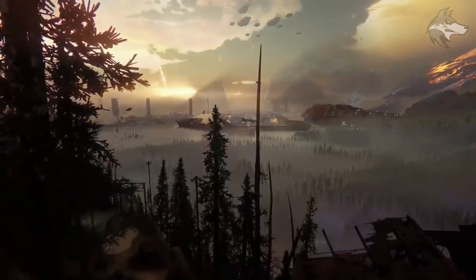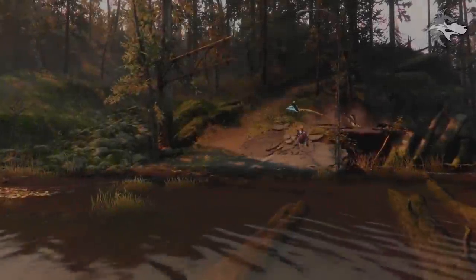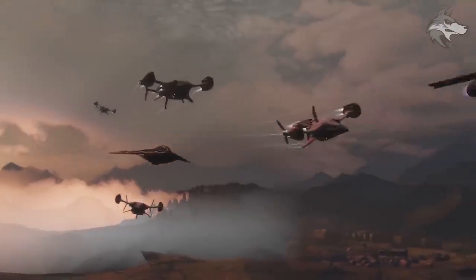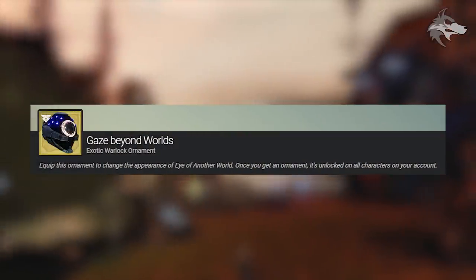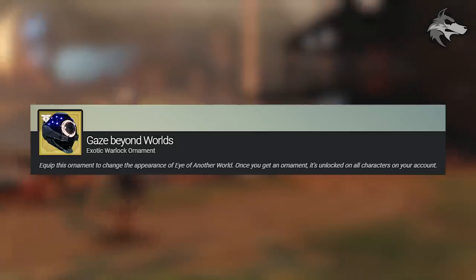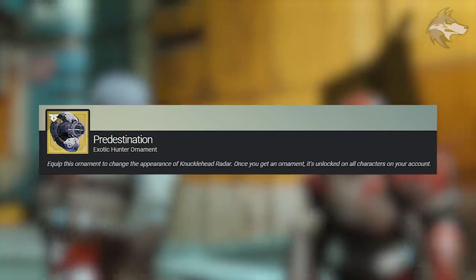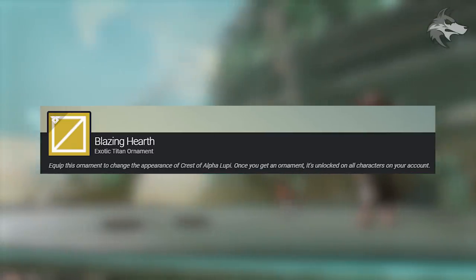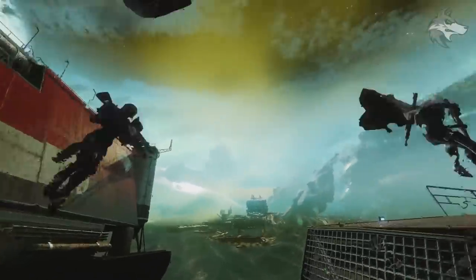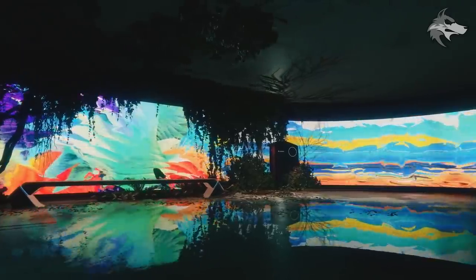Moving on, a few things about Faction Rallies you may not have heard. There are exotic ornaments you can acquire by pledging to various factions — these are for armor pieces. There is Gaze Beyond Worlds, an ornament for Eye of Another World; Predestination, the ornament for Knucklehead Radar; and Blazing Hearth, an ornament for Crest of Alpha Lupi. The icon for that last one is currently classified, but we know these will come from Faction Rallies by pledging to different factions.